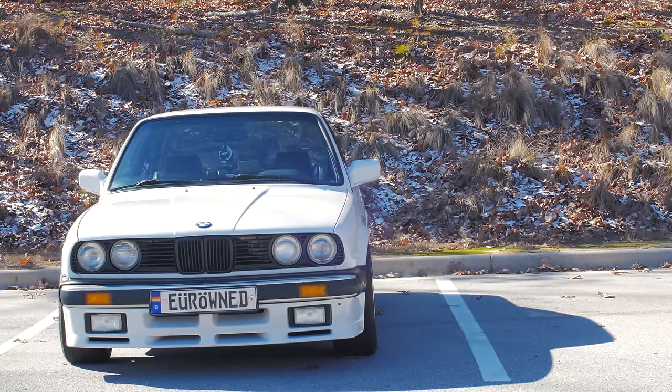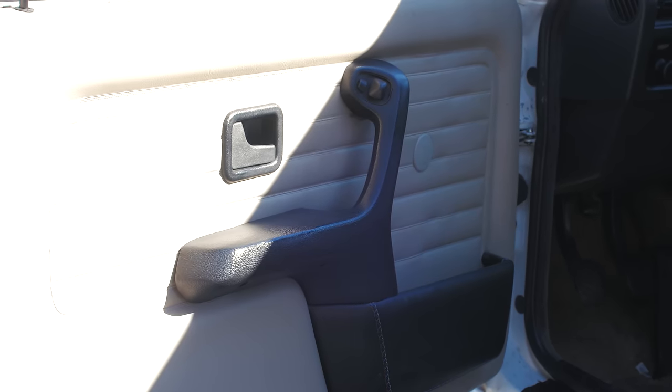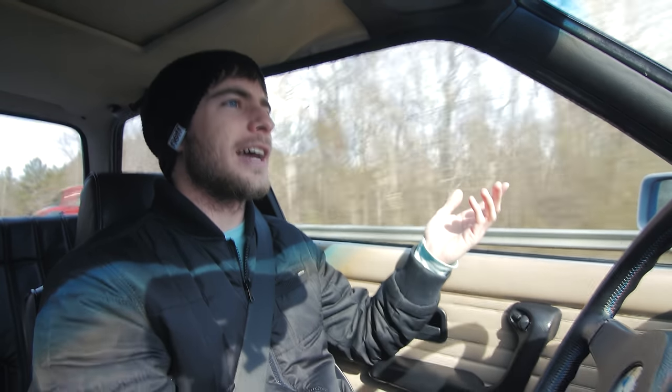The best thing about the E30 is probably the driving position — it's super planted. Along with that, it's like a glass bubble. Before all the safety inspections came along, you had such good visibility in cars because the A-pillars and B-pillars were minimal. Being a coupe — a two-door — it's even better that way. It drives so incredibly smooth; I can barely believe it. In fourth gear, just reeling it out, I could have a cup of tea and talk to you while doing this.